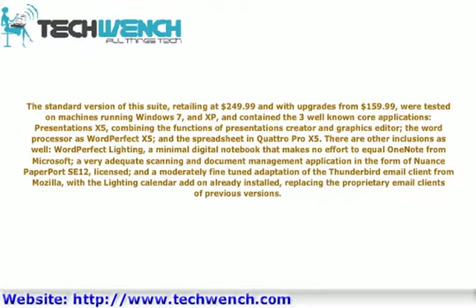WordPerfect Lightning, a minimal digital notebook that makes no effort to equal OneNote from Microsoft. A very adequate scanning and document management application in the form of Nuance PaperPort, licensed. And a moderately fine-tuned adaptation of the Thunderbird email client from Mozilla, with the Lightning calendar add-on already installed, replacing the proprietary email clients of previous versions.